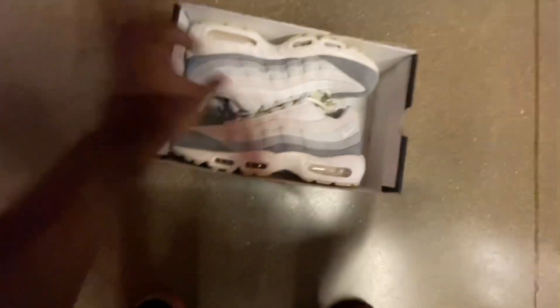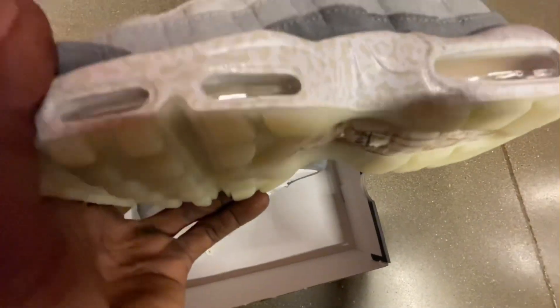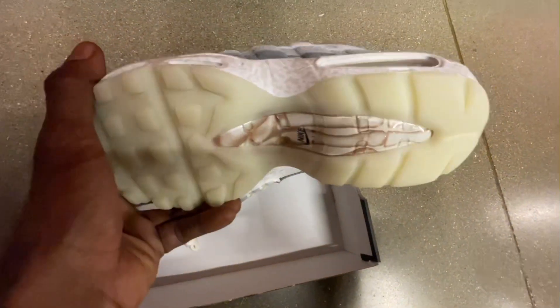Right here we've got the MX 95 with different shades of gray on there and a little print on the midsole.